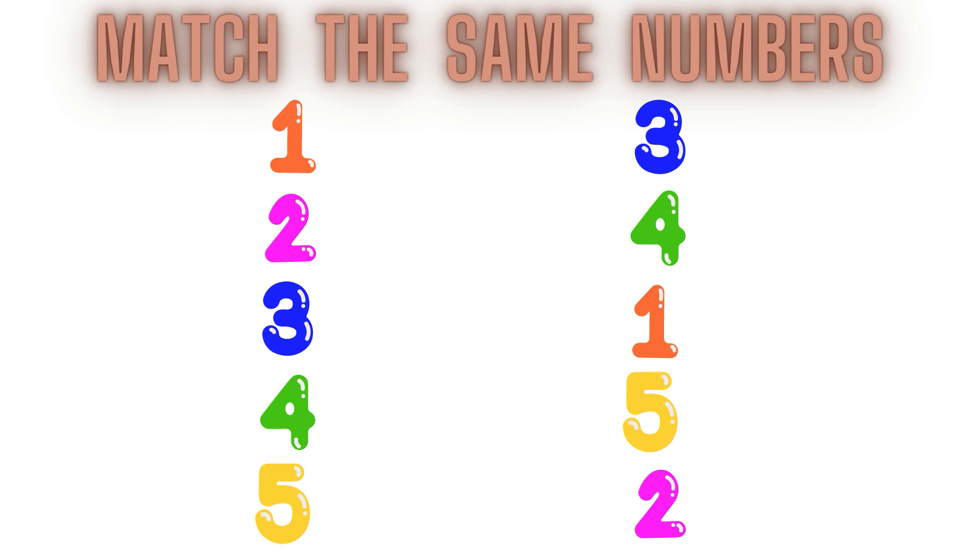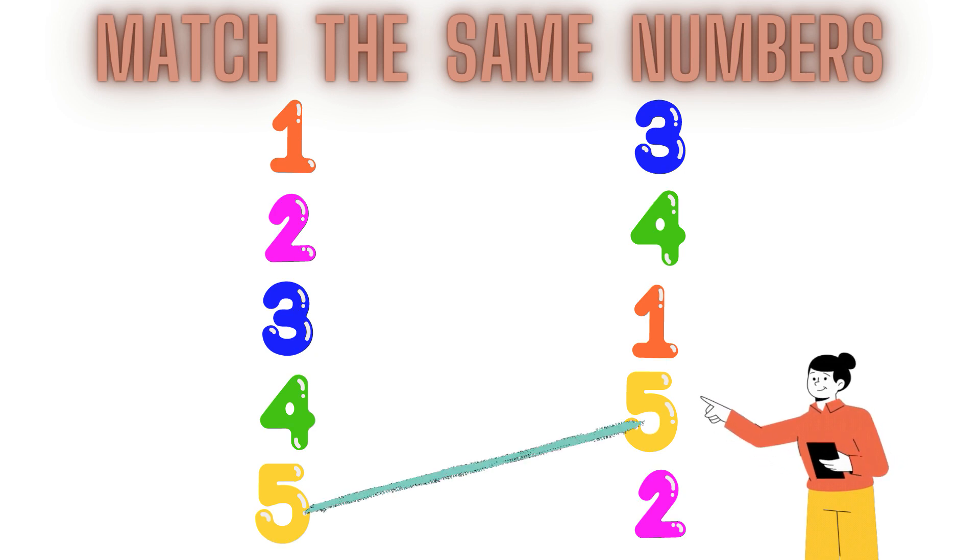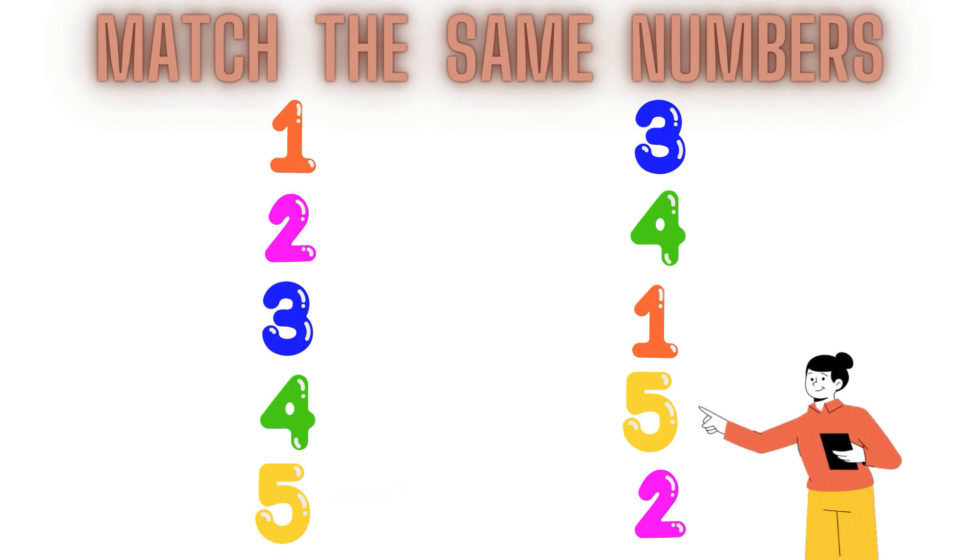Number 5, here it is! Number 5 is here. Now children, match it. 5, 5, 5, 5, 5.